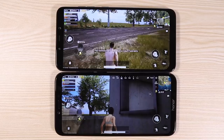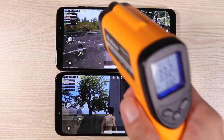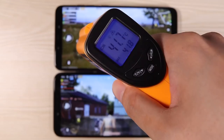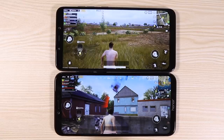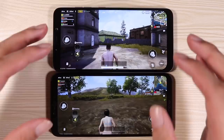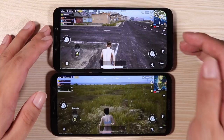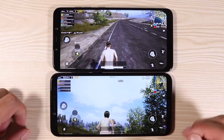After about 30 minutes of PUBG, let's check temperatures. The Honor Play is at 46 degrees Celsius, while the Pocophone F1 is at 41 degrees Celsius — so the liquid cooling is not a gimmick, it actually works. The Pocophone F1 is warm but not hot, and it's definitely the phone to go for.